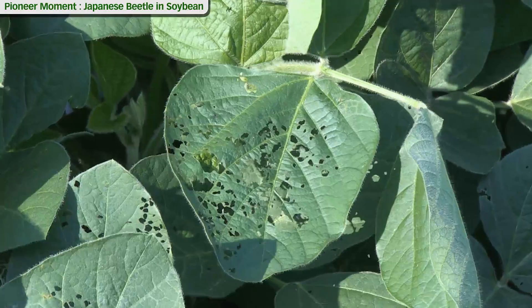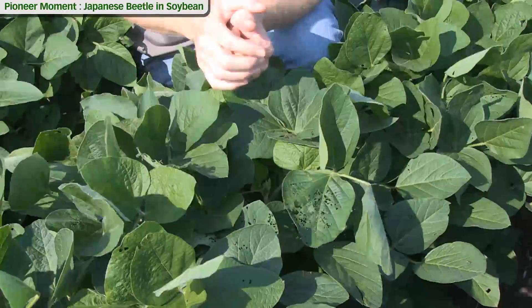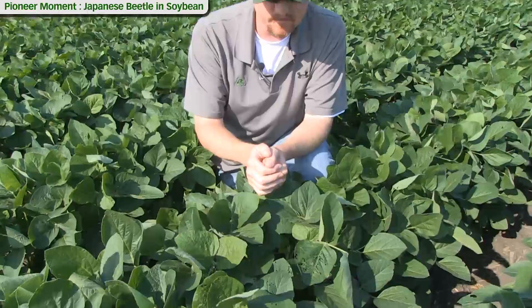Once we've expanded into early flowering or beginning pod development, that threshold goes to 15 to 20 percent defoliation. So a leaf like this on a majority of the plants — we would want to start thinking about an insecticide treatment.